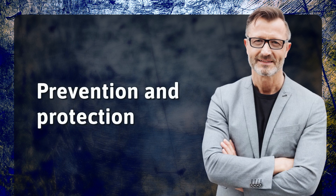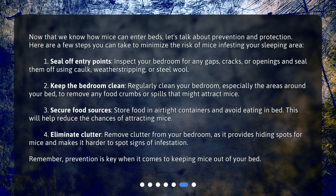Prevention and protection. Now that we know how mice can enter beds, let's talk about prevention and protection. Here are a few steps you can take to minimize the risk of mice infesting your sleeping area. 1. Seal off entry points: inspect your bedroom for any gaps, cracks, or openings and seal them off using caulk, weatherstripping, or steel wool.